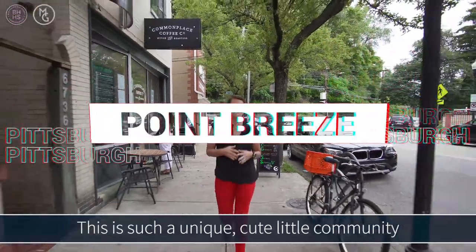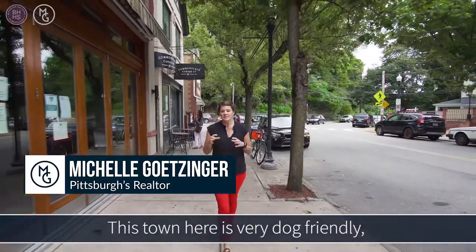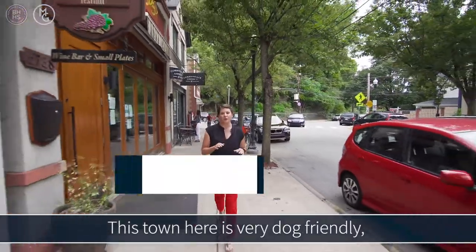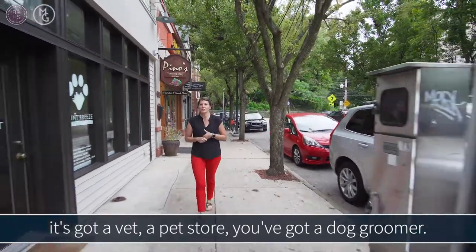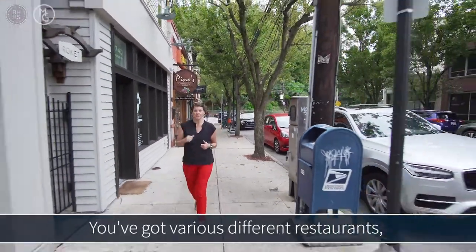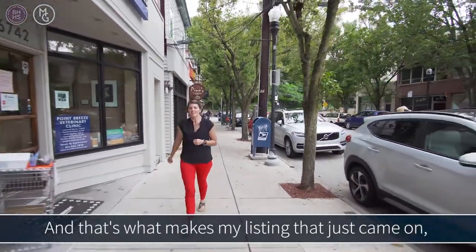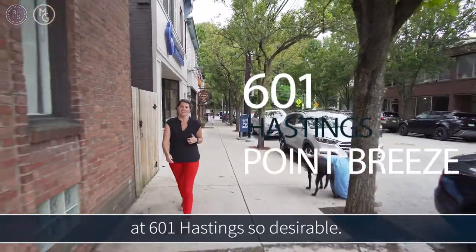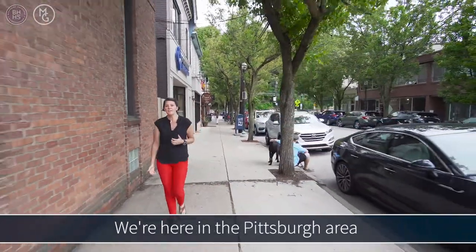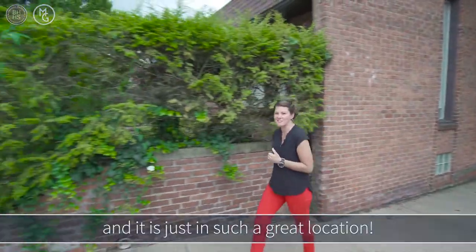I'm here in Point Breeze. This is such a unique, cute little community on the east end of Pittsburgh. This town is very dog friendly — it's got a vet, a pet store, a dog groomer, and various different restaurants from the Italian one here to the Point Rouge on the corner. And that's what makes my listing that just came on at 601 Hastings so desirable. We're here in the Pittsburgh area and it is just in such a great location.